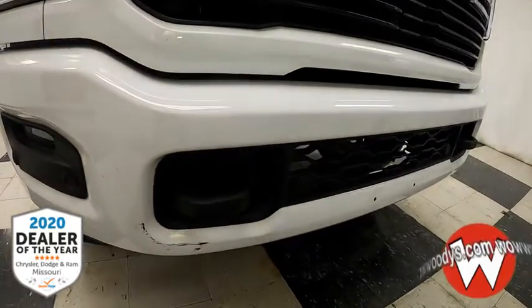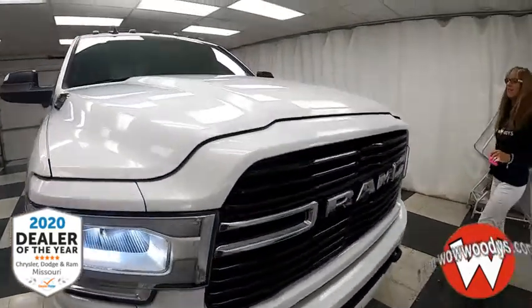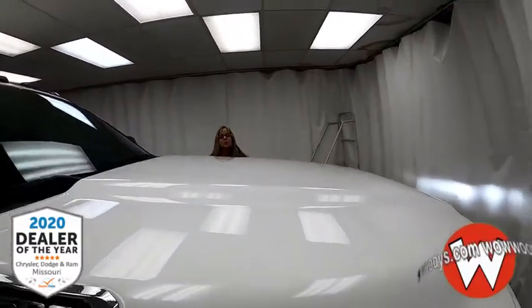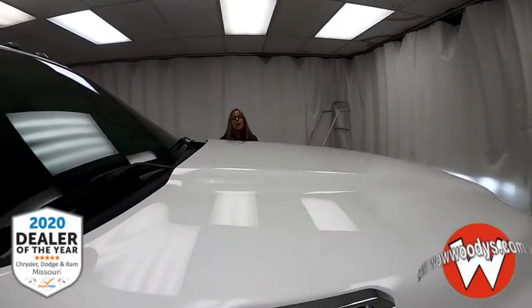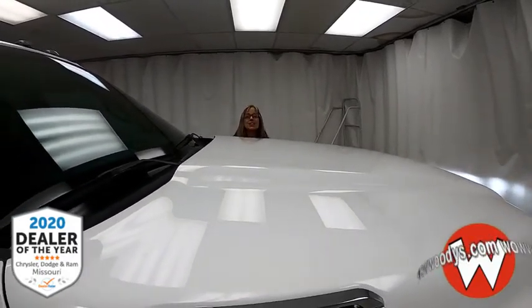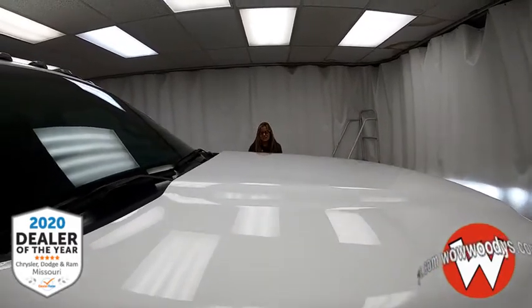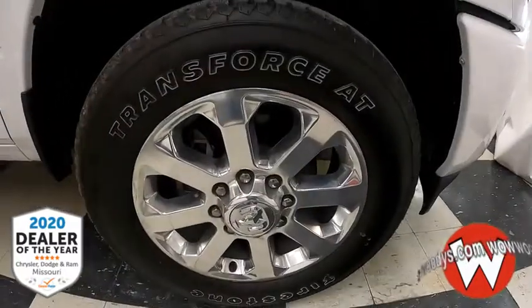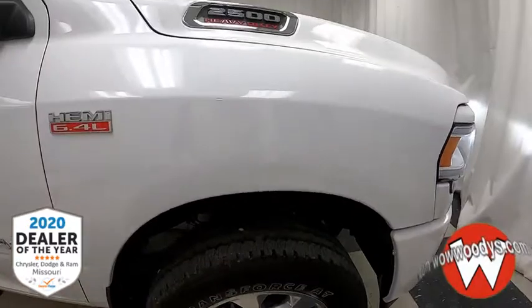You've also got that front sensing system with those blacked-out tow hooks and that giant camera that operates a lot of those amazing advanced safety features. Part of that towing technology group includes that 360 camera, that convex spotting mirror, and so much more. Under the hood you have that heavy-duty 6.4-liter HEMI engine — tons of power. The wheels are 20-inch painted alloy wheels with chrome inserts.